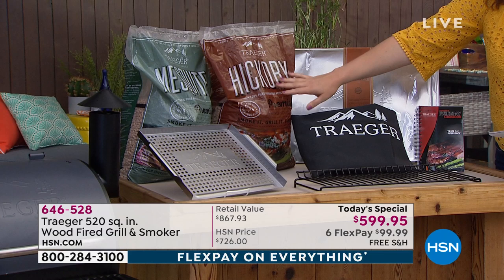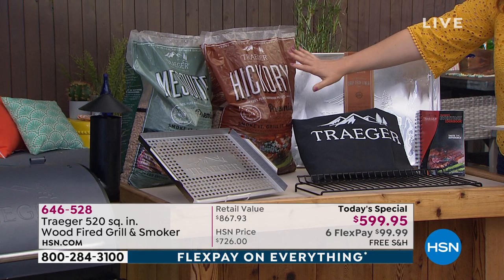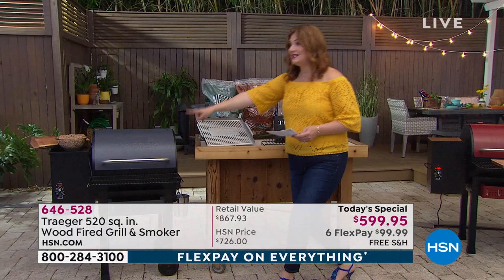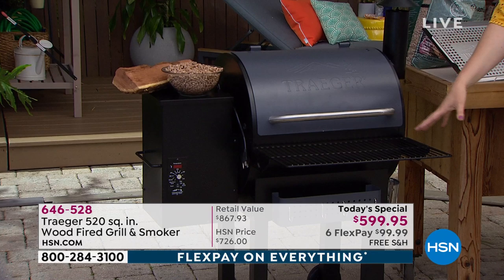We're including the 103-page recipe book. It's all about infusing your meats with flavor, so you'll get hickory and mesquite premium hardwood pellets — huge bags, superior quality, all made in the USA. You're getting the grill itself and an additional rack, only here at HSN and QVC.